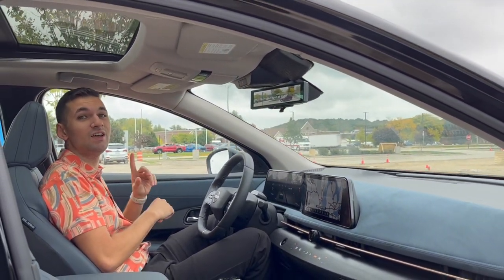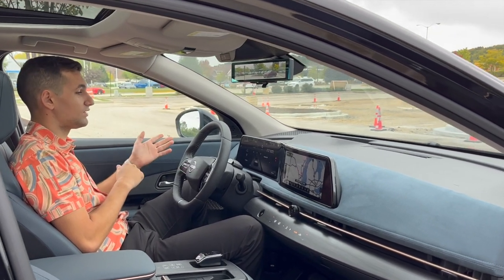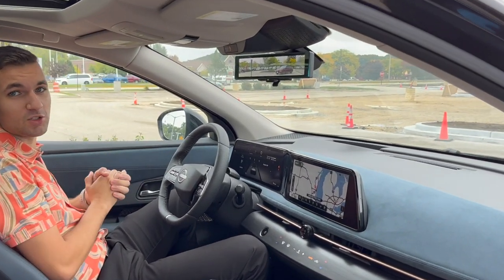The Ariya introduces Nissan ProPilot Assist 2.0, which allows for hands-free driving on the highway as well as automatic lane switching and speed adjustments for posted speed limits.